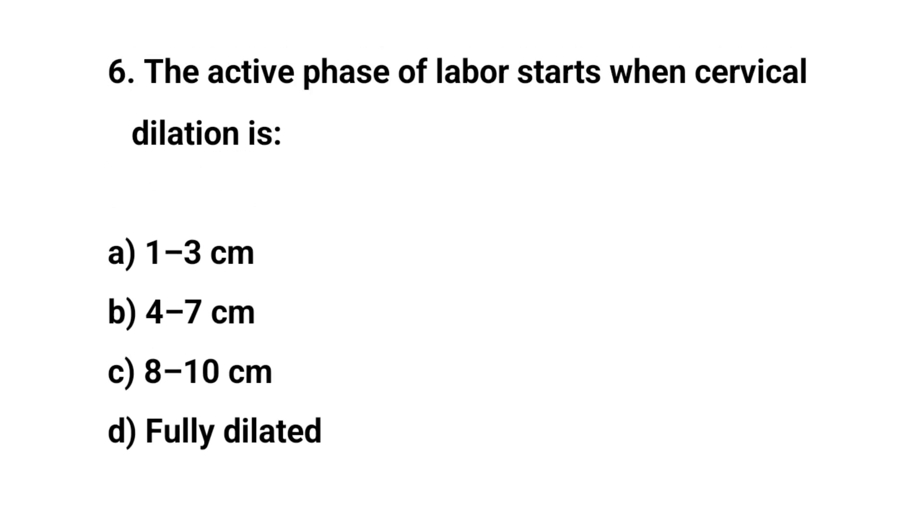Question number six. The active phase of labour starts when cervical dilation is? The right answer is B: 4 up to 7 cm.